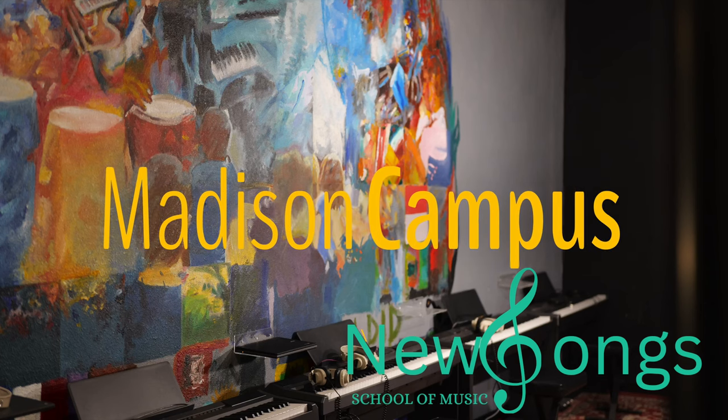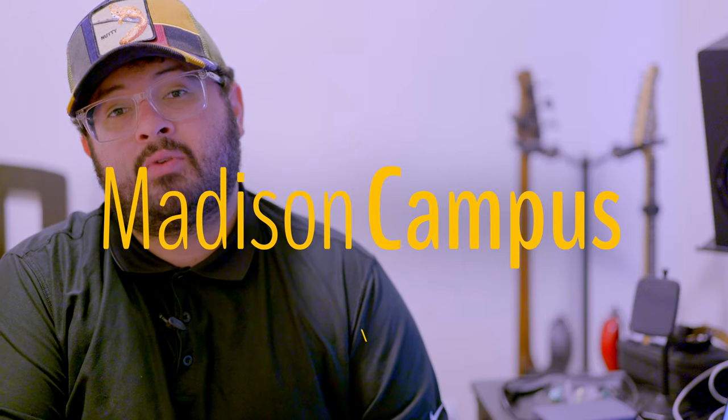Hello guys, it's me Chelito Suave here again with another tour video. This time we're talking about Madison. This is the third facility that we acquired — it was a school originally, but they gave us a call letting us know that they're going to shut down and asked us if we would like to take it over, and we did.